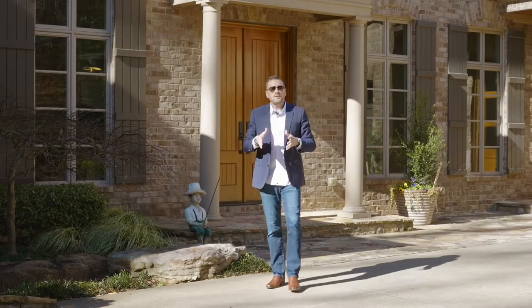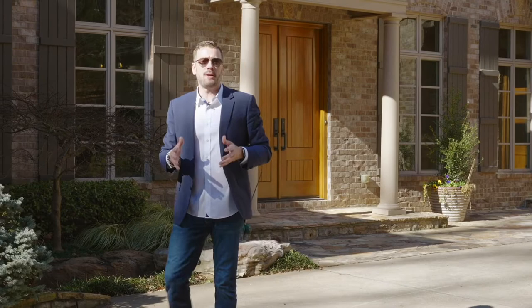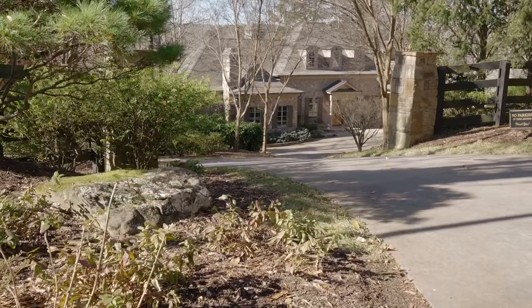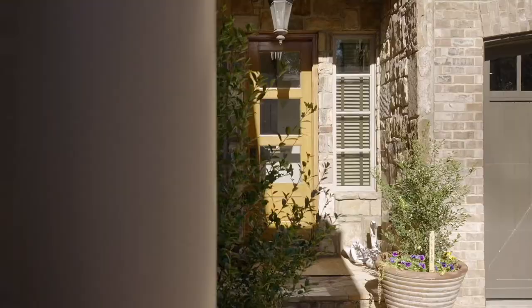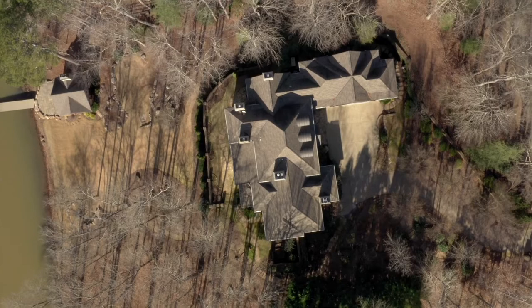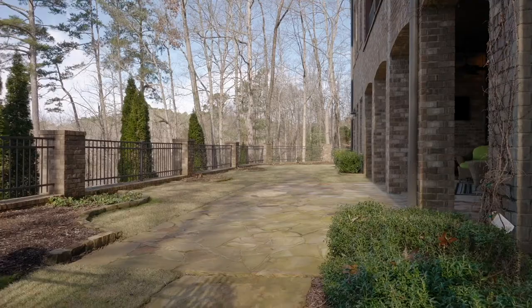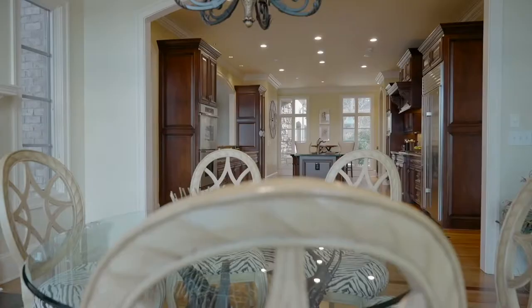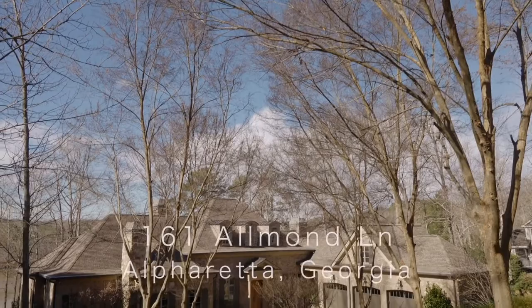Hi guys, my name is Jeremy Cady with Compass Realty, and if you've watched any of my real estate videos on my YouTube channel, you obviously know that I'm super passionate about the real estate process and the real estate sales world I'm in. And what makes it even more amazing is when I'm privileged enough to bring on a special property. I advise you guys to stay with me during the video because there are more features in this home than I think I've ever videoed.